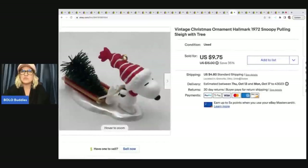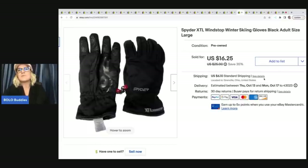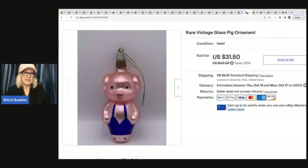This next item is a Christmas tree ornament — it's Hallmark, it's Snoopy pulling a sleigh in a tree. I got that out of a thrift store mystery box and it sold for $9.75 plus shipping. These spider gloves went a little different — I don't usually pick up a lot of clothing anymore, but this is more of an accessory. I pulled this out of the Goodwill bins and sold it for $16.25 plus shipping. This rare vintage glass pig ornament — I don't know what it was made by, but it's super cute. I got this at a thrift store for $1 and sold it for $25 plus shipping.